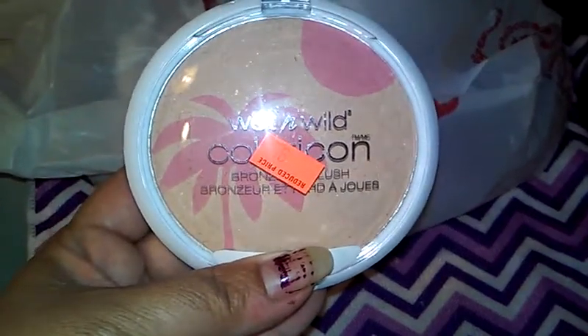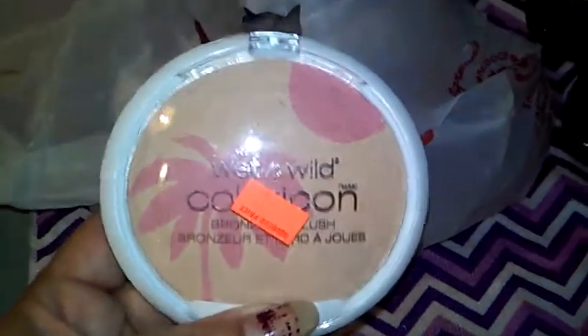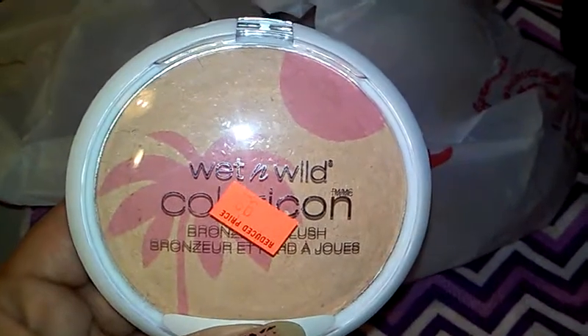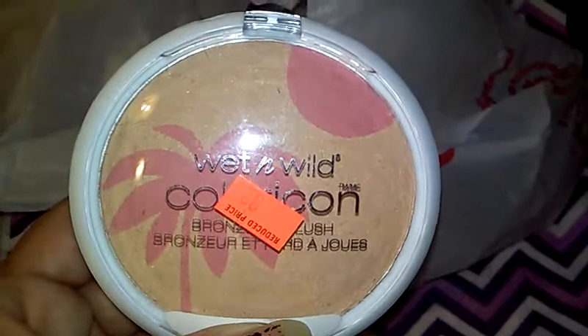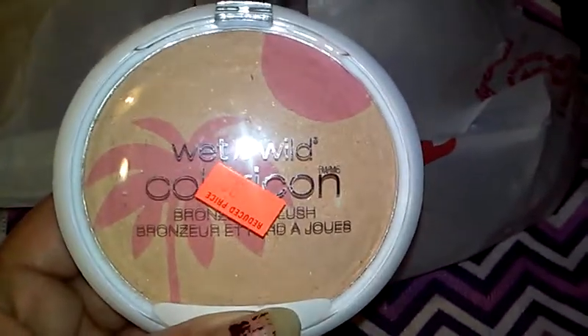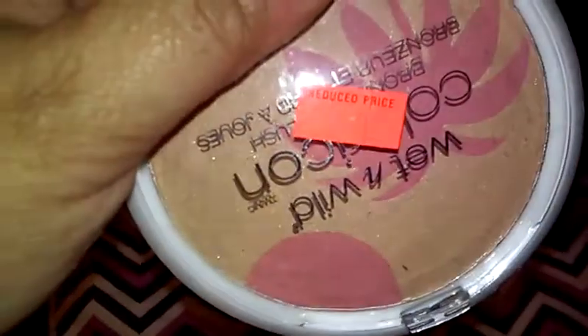I found this pretty Wet and Wild collection bronzer and blush — the palm tree design just blew me away, that palm tree is so freaking cute. I thought the colors would work well with me; the bronzer is a little on the light side but that's fine because I'm scared of bronzer anyways, so if I over-bronze it won't look too bad. That was 99 cents.